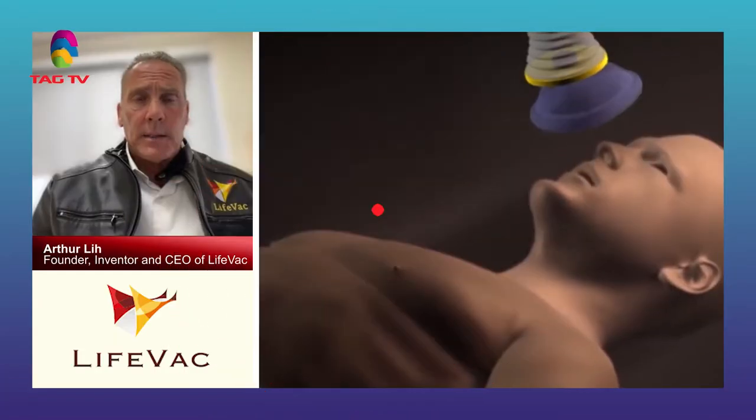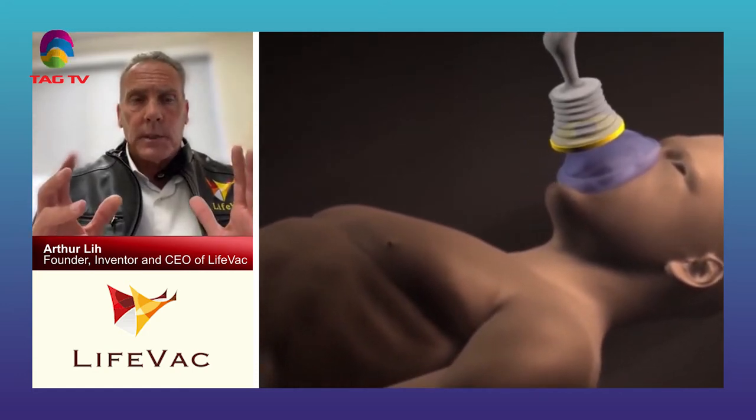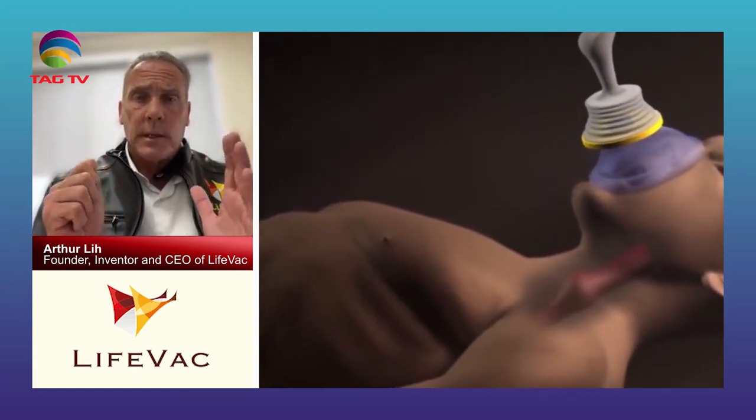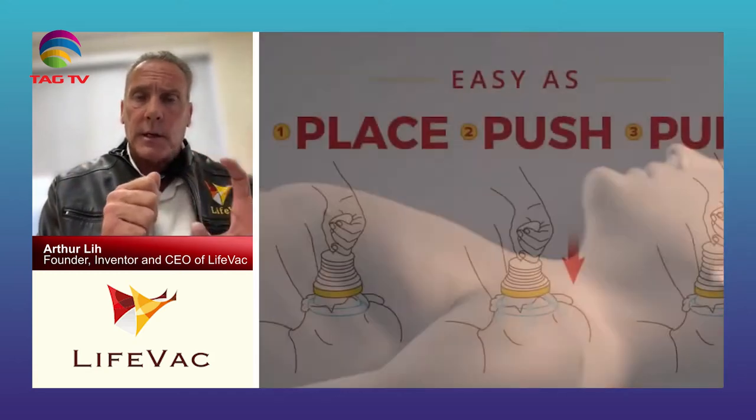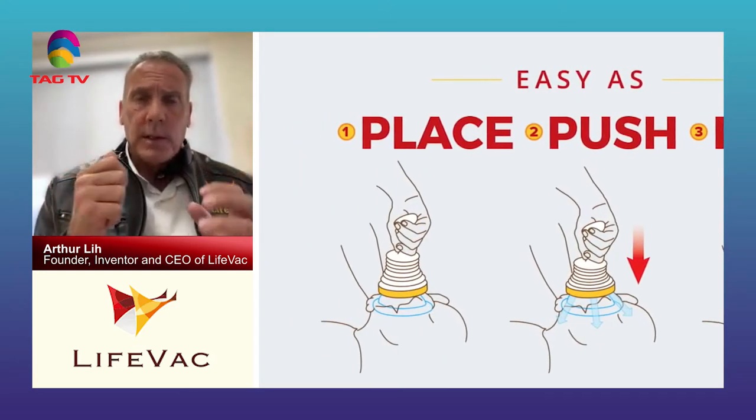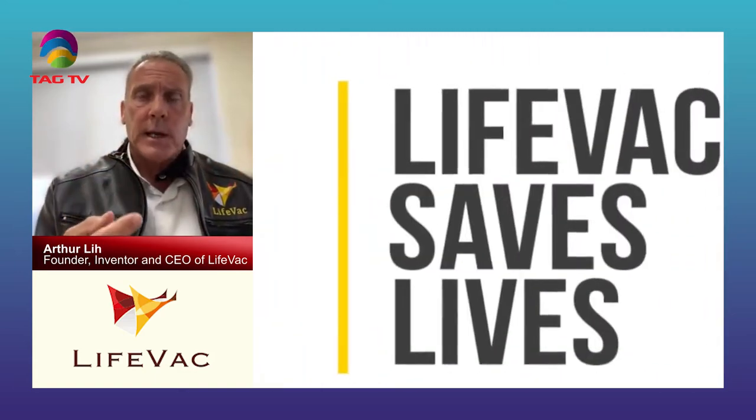Can you tell us more about the device itself? It's just a little plunger — basically you push it down just like a sink plunger and there's a mask that goes over the face. You pull it and it creates a suction and pulls the object out. There's a valve, and when you push it down the air vents outside the body, and then when that ball valve locks it creates a suction and removes the object. It's super simple.